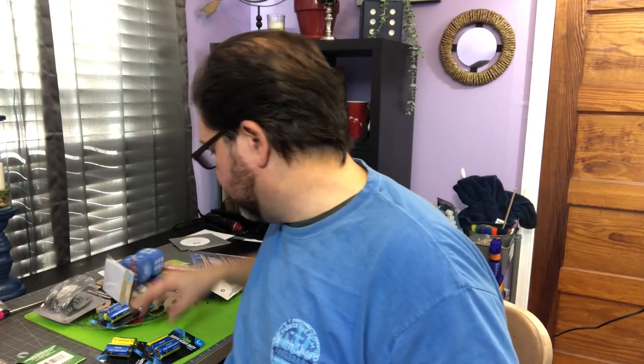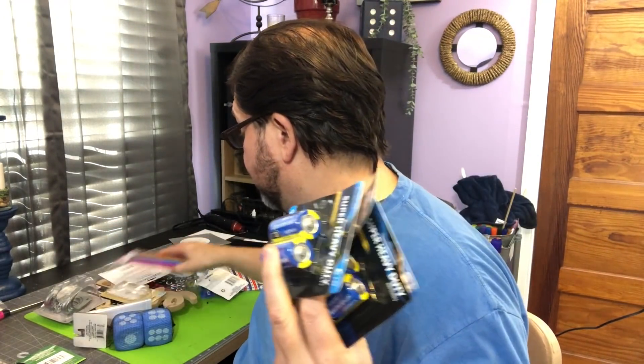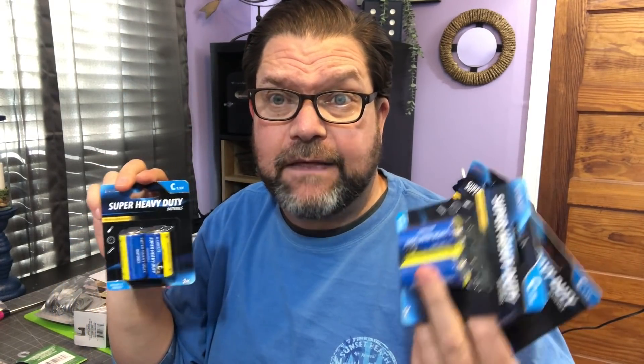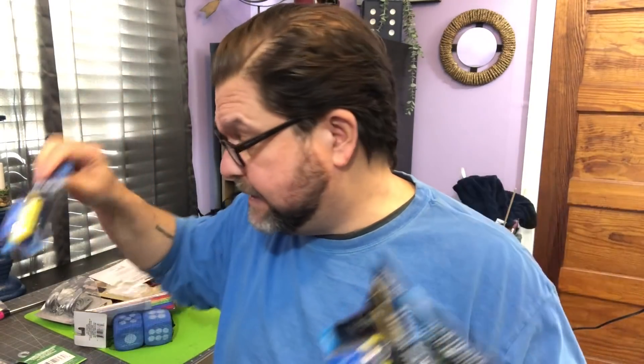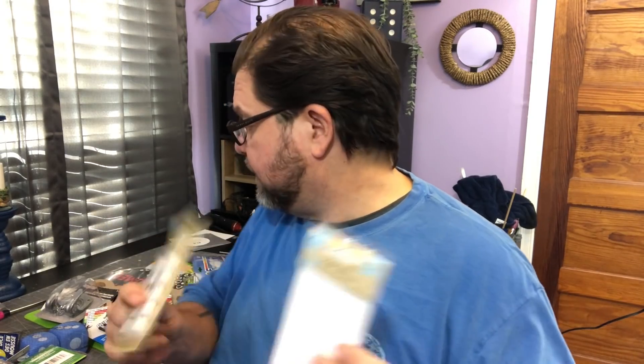Batteries — anytime I can find batteries, especially C batteries, at Dollar Tree I will buy them because they last pretty well for me. I have some solar lights outside by a company called Ring, and a few that are battery operated and take C batteries. They really do last a good long while.